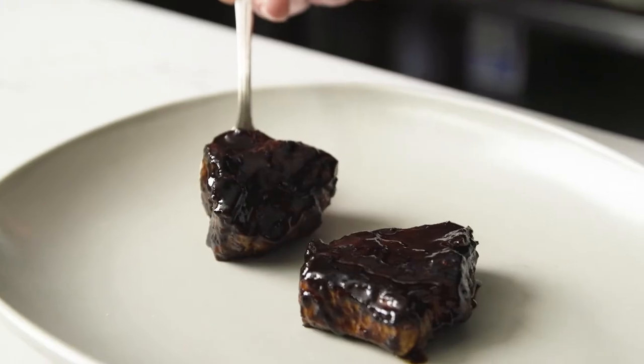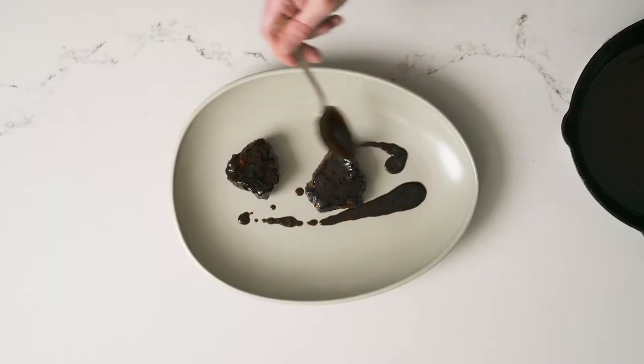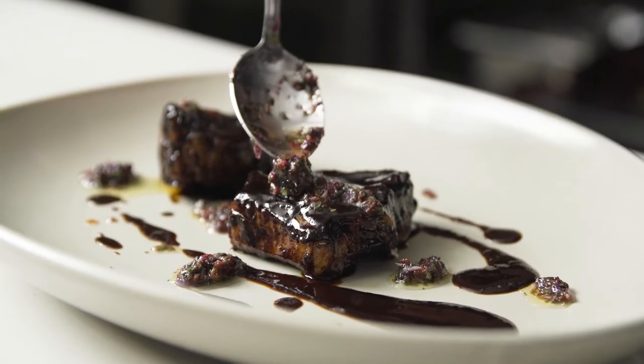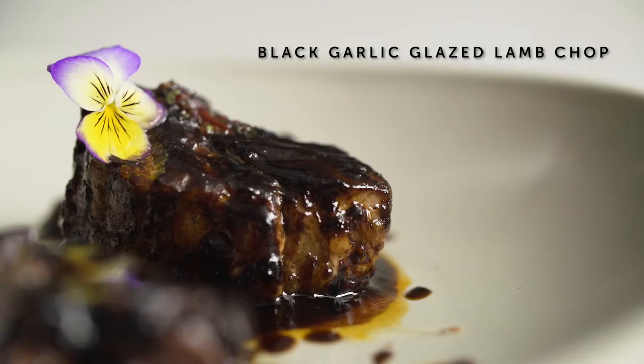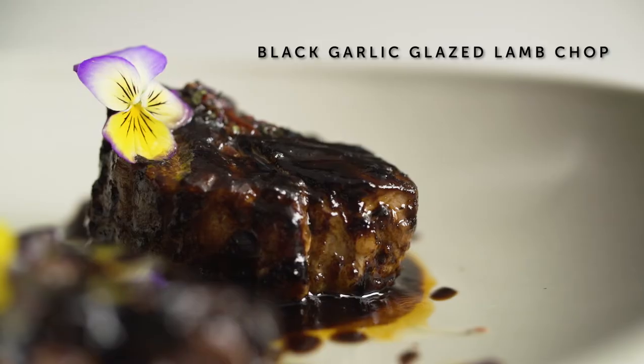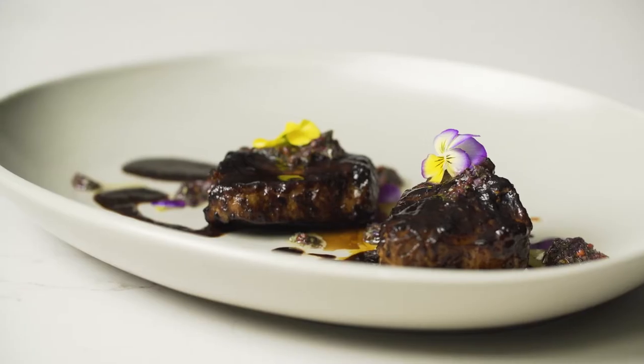This dish is pan seared single lamb chops with a dark smoky black garlic, maple, and sriracha glaze. We finish it with a little bit of pansy pesto and cumin seed sprinkle. This is indicative of our Korean and our Indian heritages.